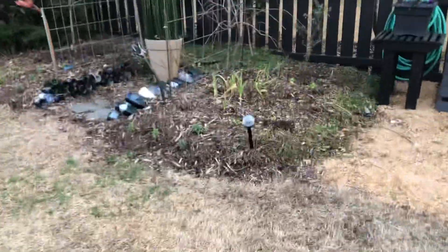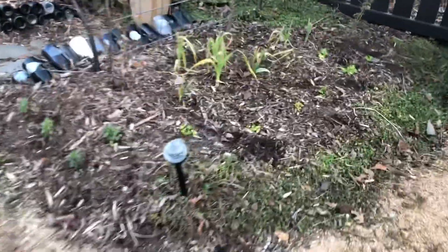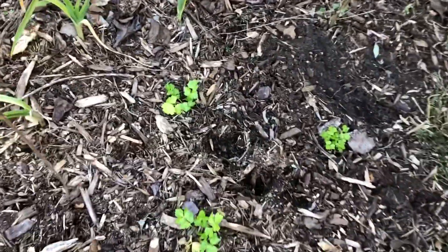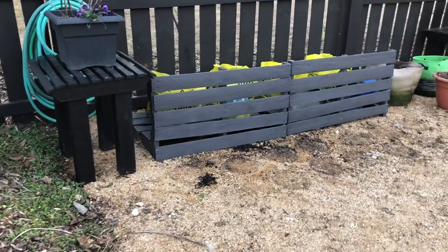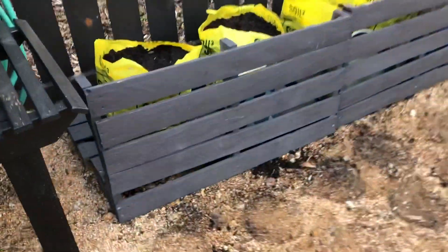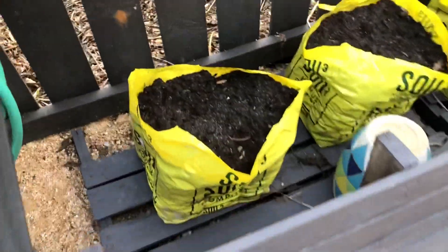Over here you can see leeks that were planted a year ago are starting to grow, and around them are celery plants. I moved the grain experiment this week — I'll show you that. It's actually remarkable what just two days and more sunlight has done. This area was definitely too shady through the winter.